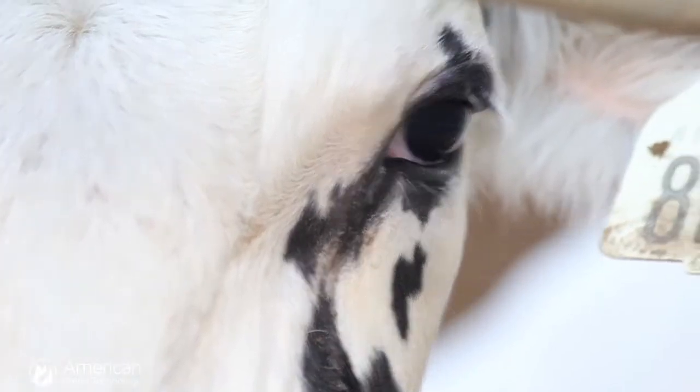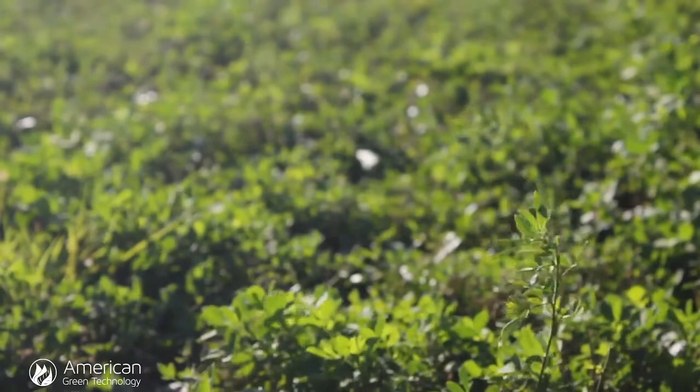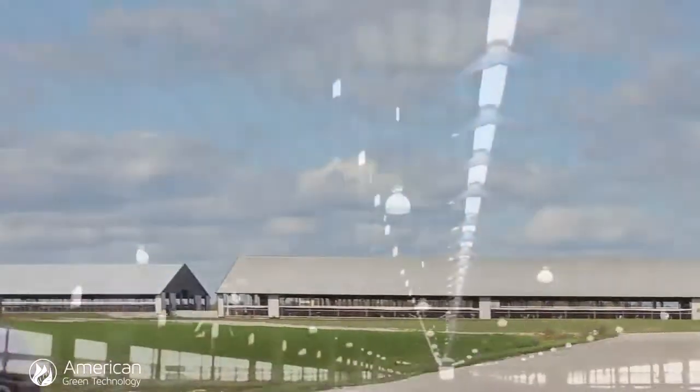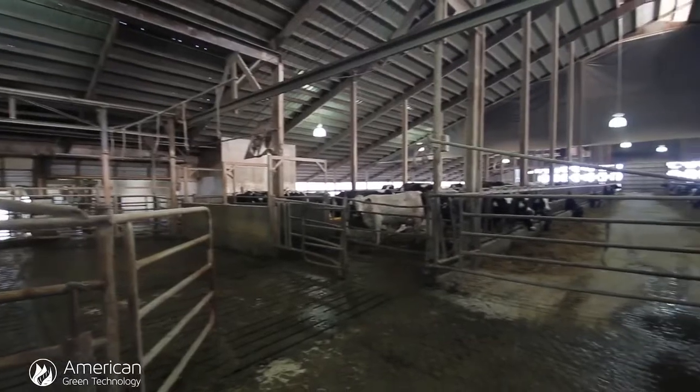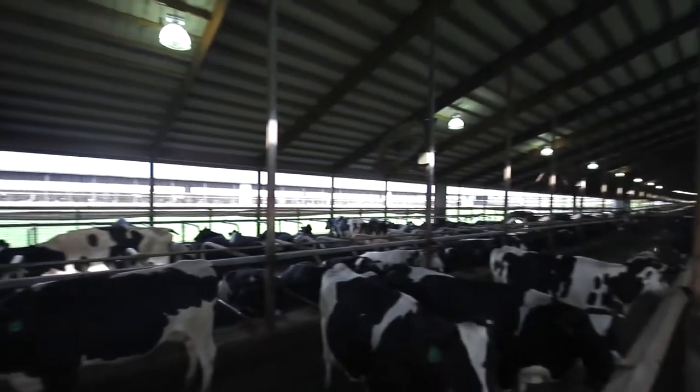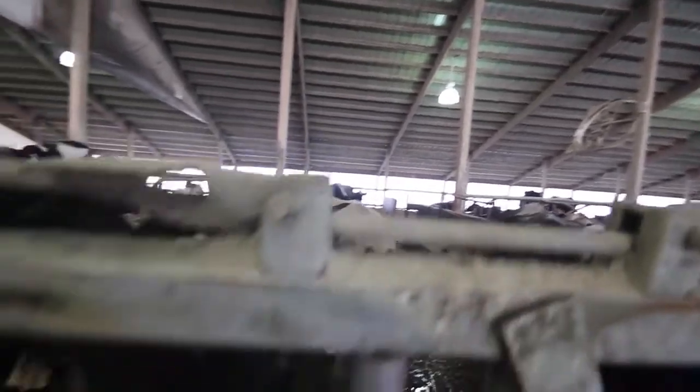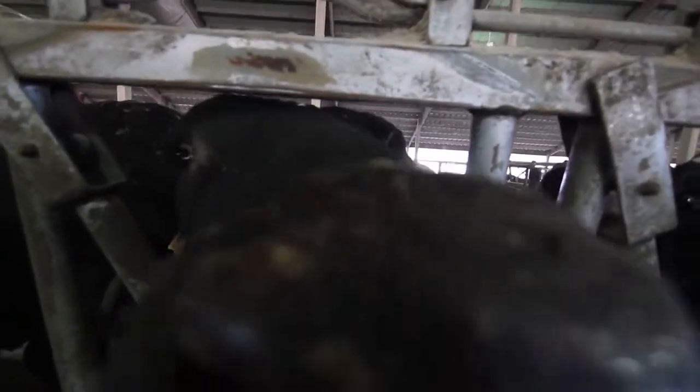That happy state of mind translates to real dollars and cents savings according to energy efficiency expert Bob Kleiman. With the AGT induction lighting systems, Dairy Dreams is seeing over a $27,000 annual energy savings and over $4,000 of that is going to be maintenance savings as well. The big thing with the farms is they like that peace of mind with a 10-year warranty. We're seeing paybacks from the two to three year mark, and with a 10-year warranty, they don't have to do anything for over 10 years.